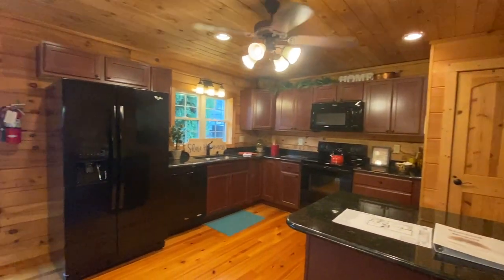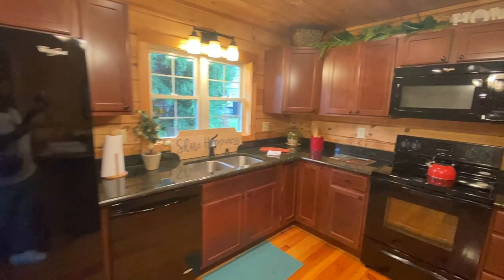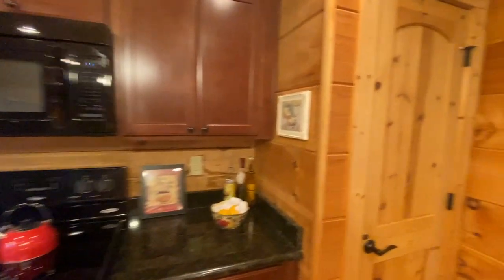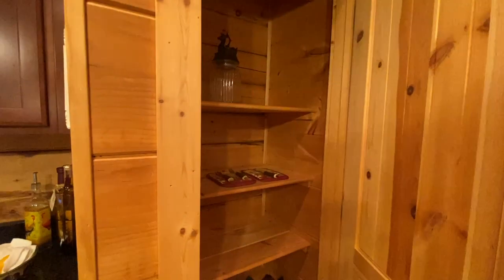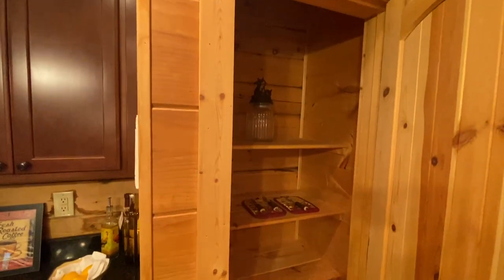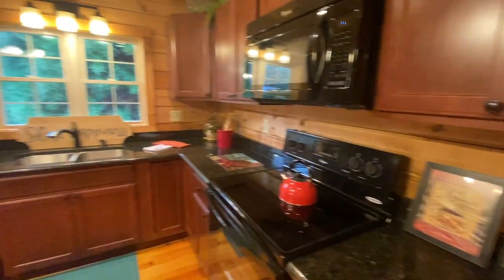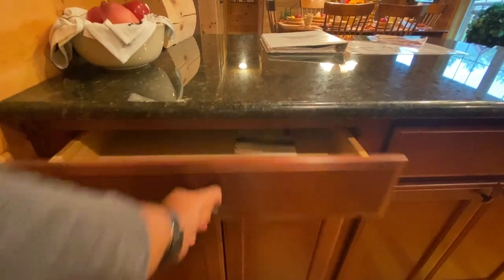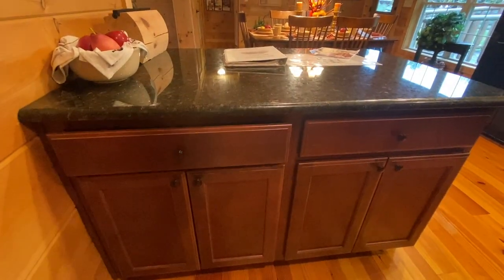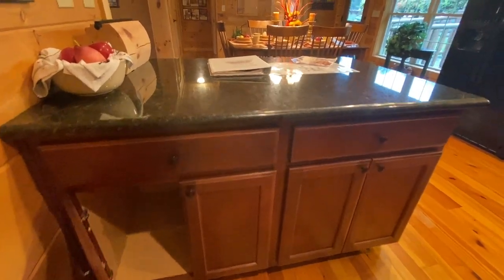This is your kitchen. You've got an island here where you could put two benches, and then you have all of this cabinet and storage space. There's a nice big refrigerator, a built-in microwave, and pantry space with one, two, three, four shelves — lots of space for pantry items and appliances. You also have cabinet space with soft-close drawers on top and cabinet space below.